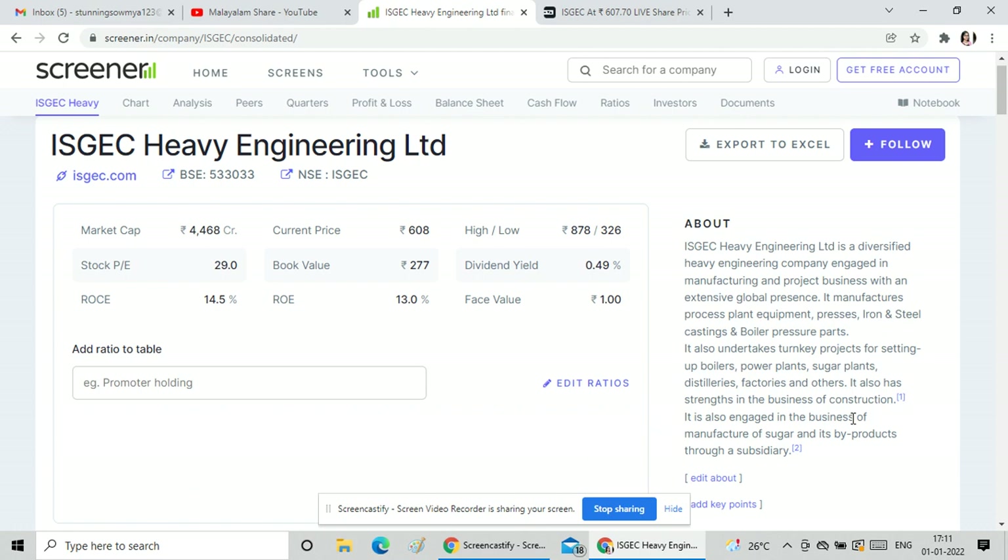This stock is currently trading at 607 rupees. The 52-week low is 302.26 and the current price is around 608. This stock is at its 52-week high. ROCE is 14 and ROE is 13. The P/E is 29, which is very low compared to the current price, and the book value is 277 rupees.